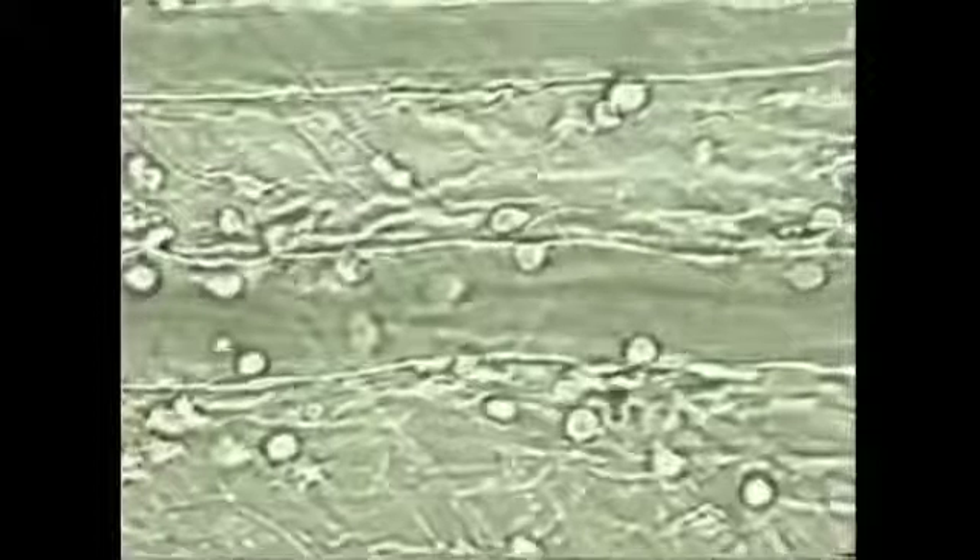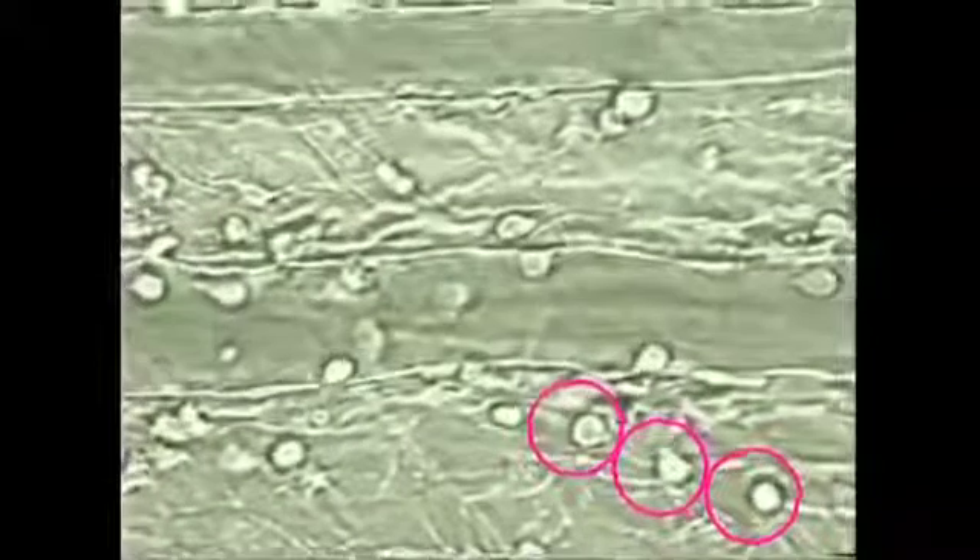Some leukocytes are firmly attached and are in the process of crawling through the vessel walls, whereas others have already left the vessel and are seen in the surrounding connective tissue.